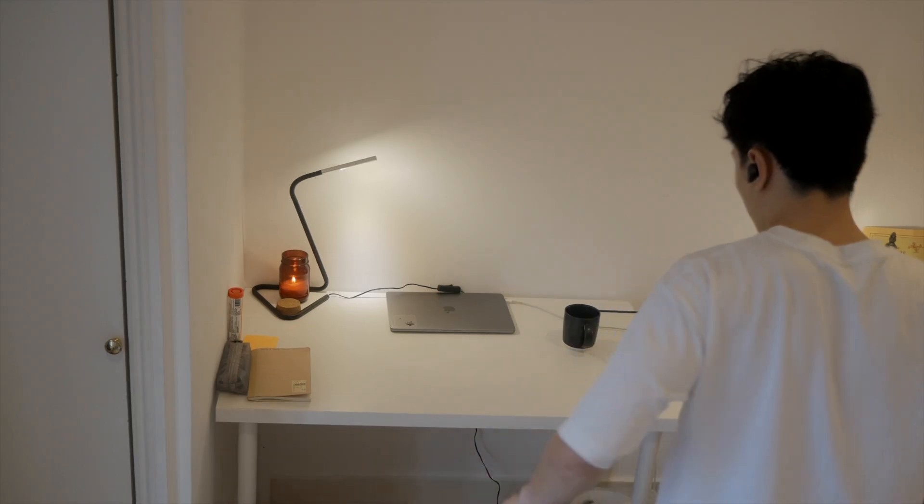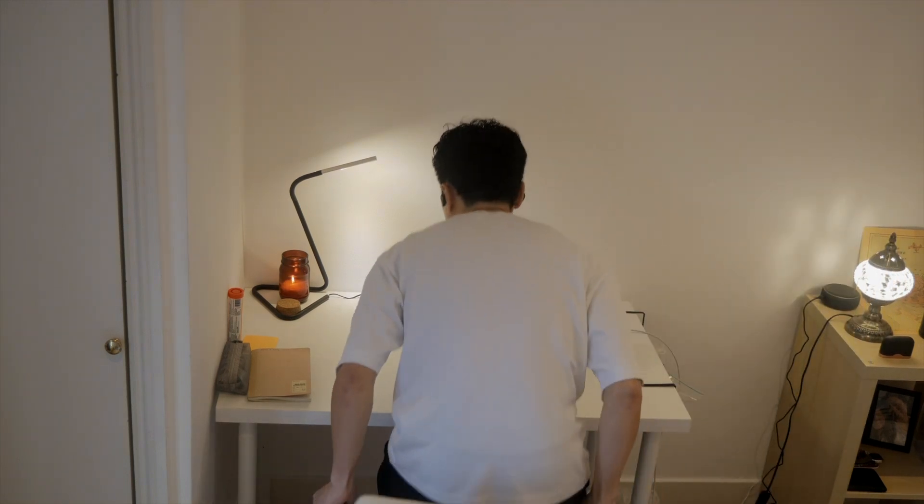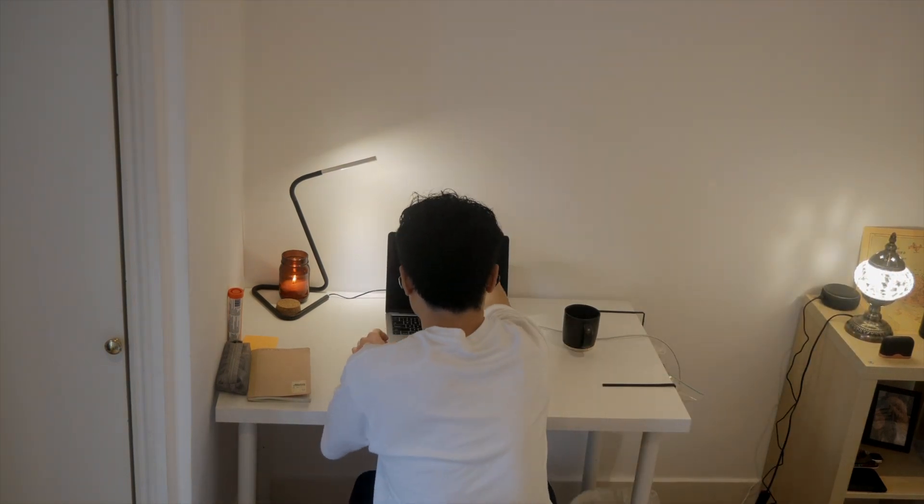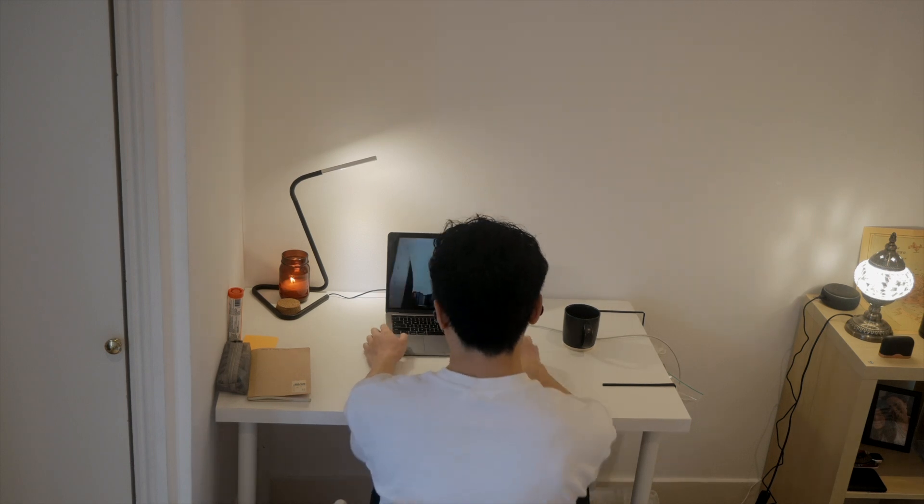Reading is one habit that everyone should have — you learn so much through books you actually enjoy, and that hunger to learn only grows the more you read. On a typical day I read around 15 to 20 minutes in the morning, setting a timer so I can dive into the book. Reading a great book and sipping my morning coffee while pondering on ideas is easily one of the highlights of my day.